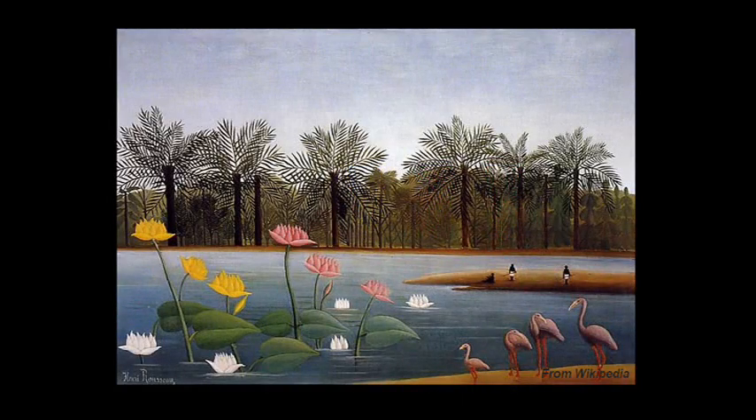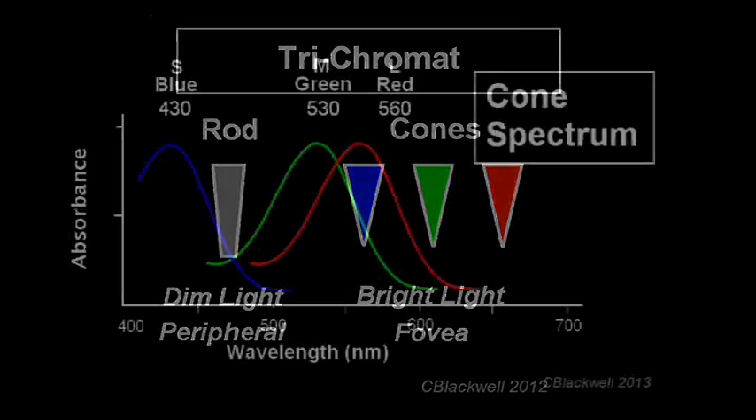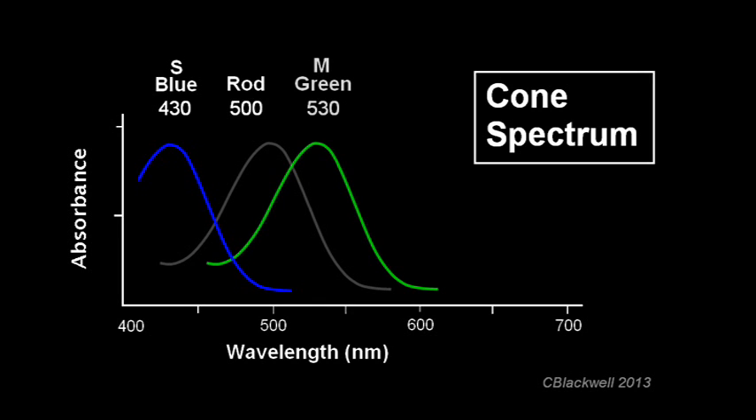As humans, the rich level of color vision that most of us enjoy is based on having three color cones, resulting in what is called trichromatic color vision. We also have rods for vision in low light, but they don't contribute to color vision. On the short wavelength end are the blue or S cones. In the middle are the green or M cones, and at longer wavelengths are the red or L cones. That is the full complement of cones that gives us our color vision.